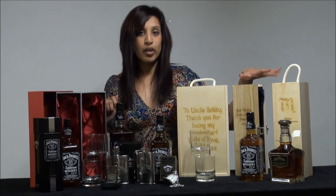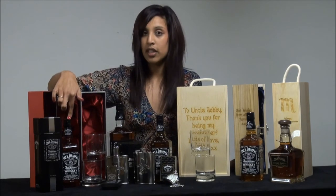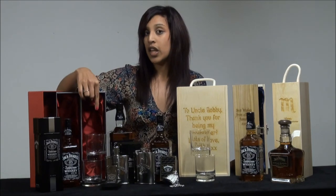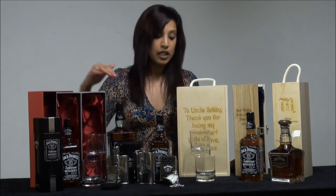In addition to the single gift boxes, we also have double gift boxes for a bottle of Jack Daniels 70CL and two whisky tumblers. These whisky tumblers can be engraved if you'd like them to be for a personalised touch, and there's also satin lining inside this box.